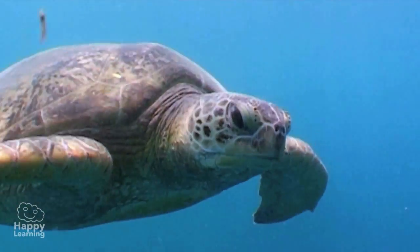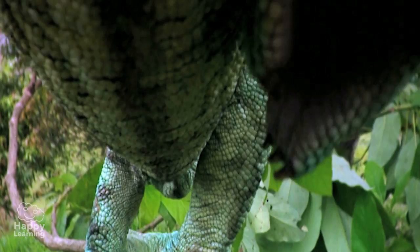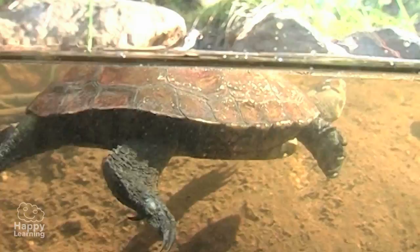Many reptiles are terrestrial, but there are also some that live in water. All reptiles have a number of characteristics we should know about, so we can recognize them.